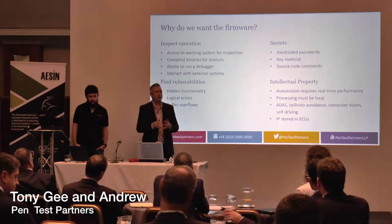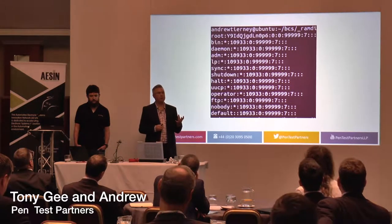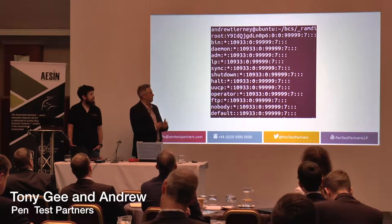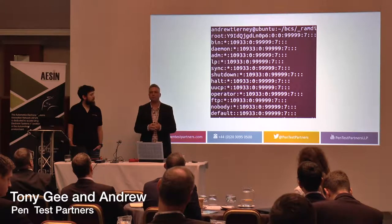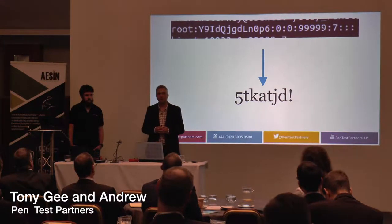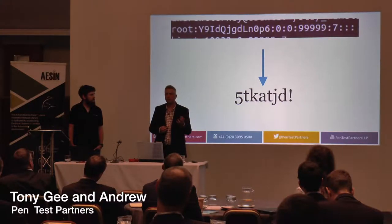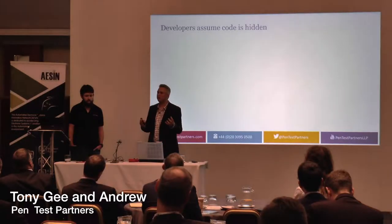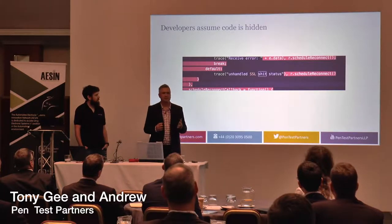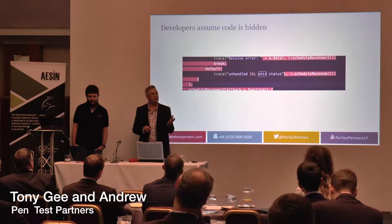We can also find hard-coded passwords or perhaps some of your intellectual property — things that allow the car to process complex information. Passwords is really interesting because quite often when we look at smart devices, cars, and IoT devices, people will hard-code credentials within them. This is an example of a device we found where the hard-coded credential was a hash of the root user. It was pretty trivial for us to then brute-force that root user and gain considerable access to that hardware just by brute-forcing that password.